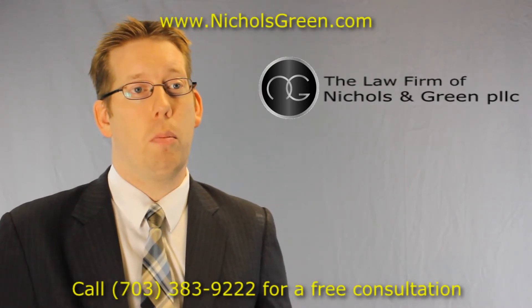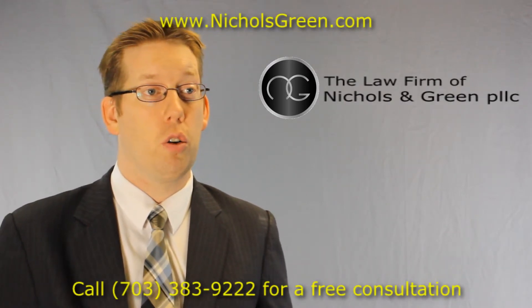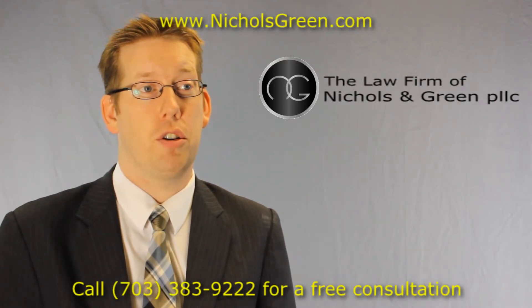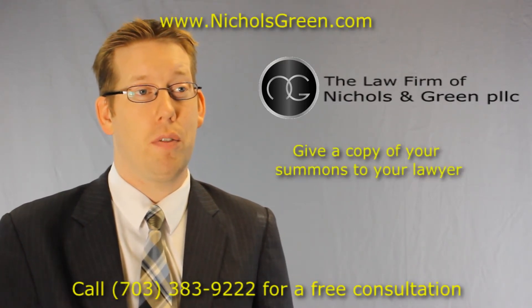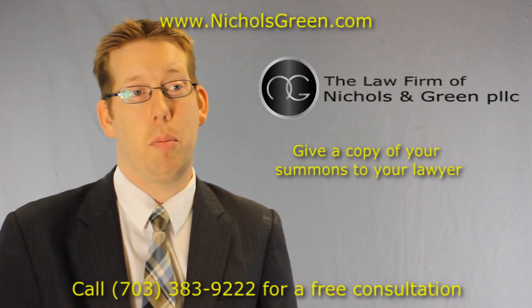This information should all be on there and it can be useful to your lawyer to have this information. So if you're seeking legal help or you're trying to get advice from an attorney, make sure you give a copy of your Virginia Uniform Summons to your lawyer so they can have that information handy.